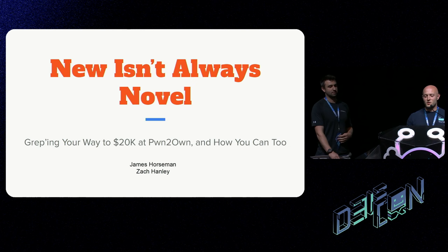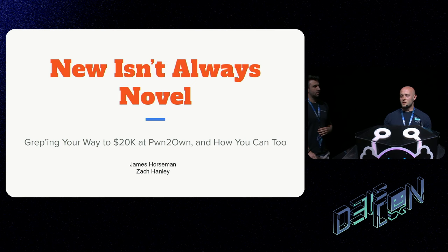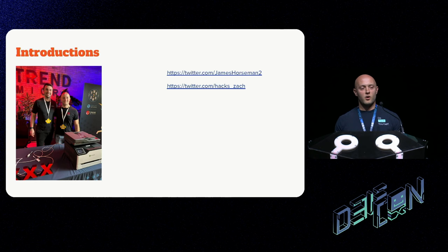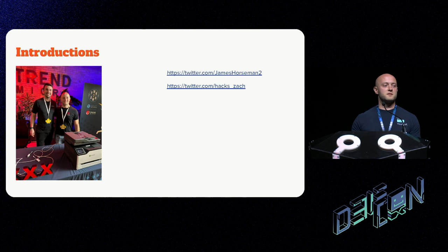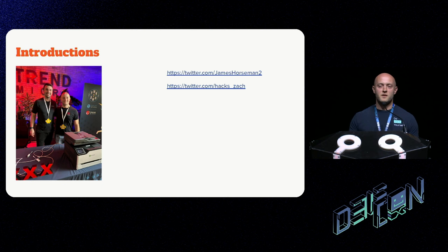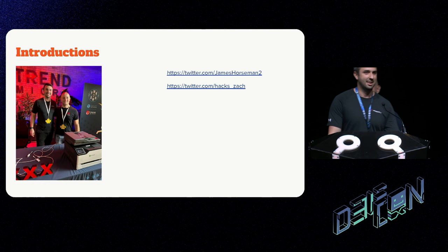Hi everyone, I'm James and this is Zach. Thanks for coming to our talk. I'm James Horseman, I work at Horizon 3 AI as an attack engineer where I research zero-days, build implants, and similar work. Before that I was in government contracting for about seven years. I studied math and comp sci at University of Maryland. In my free time I have a wife and two young kids, and I enjoy jujitsu.